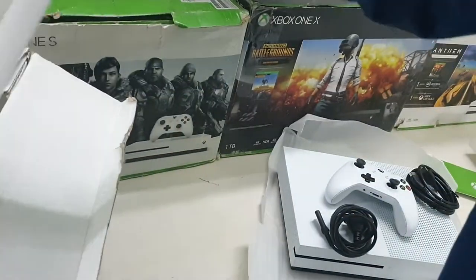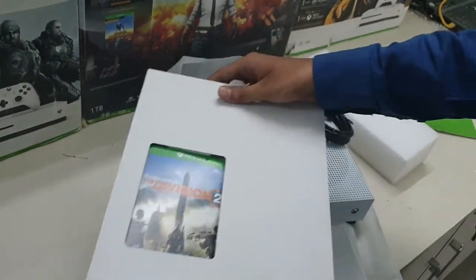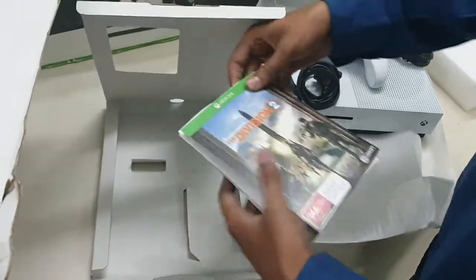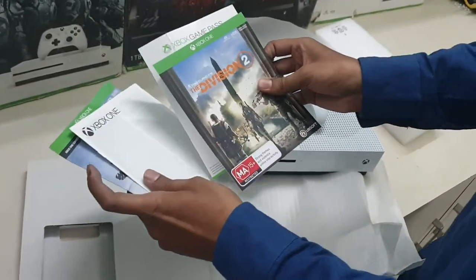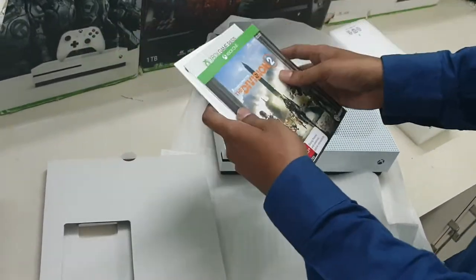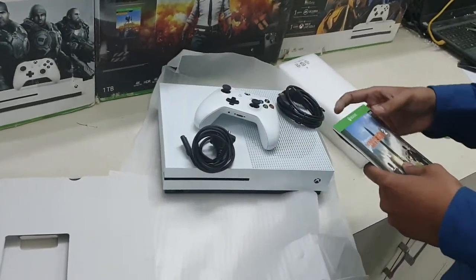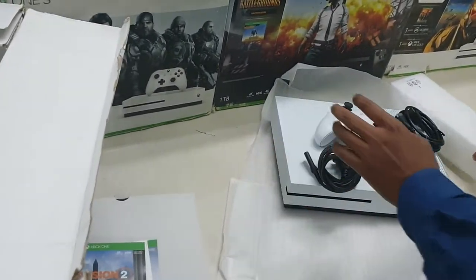Let's see what games are inside. There is Division 2, the Game Pass, and Gears 5. All of this comes for 24,512 rupees. This is the S version.